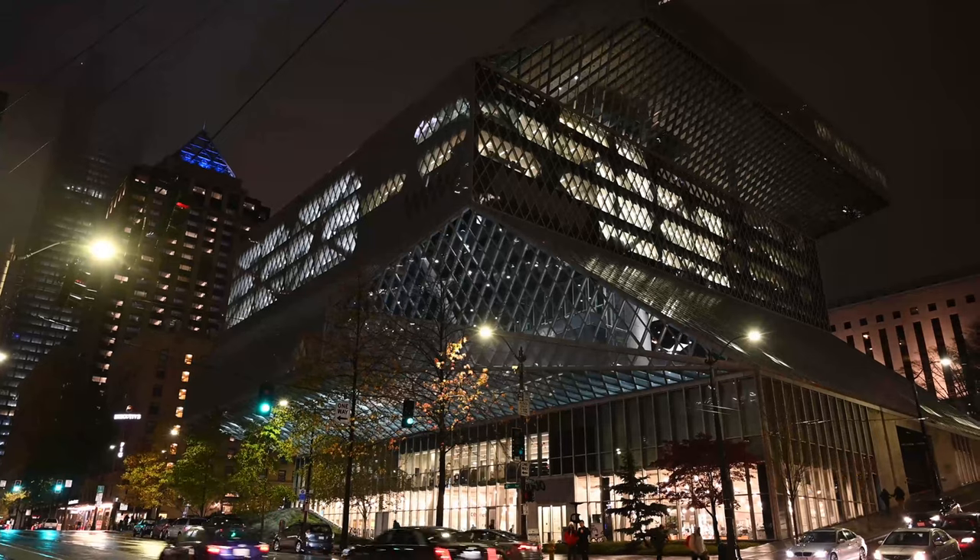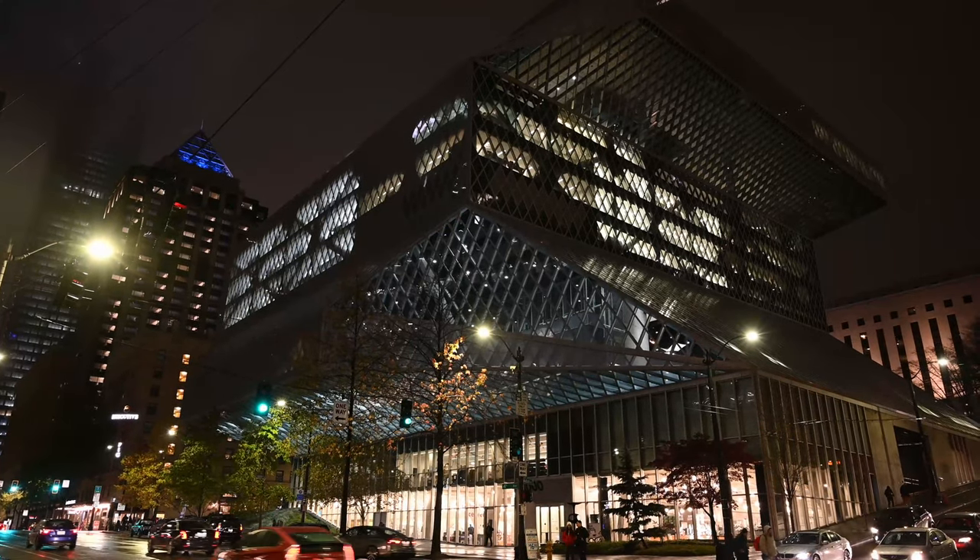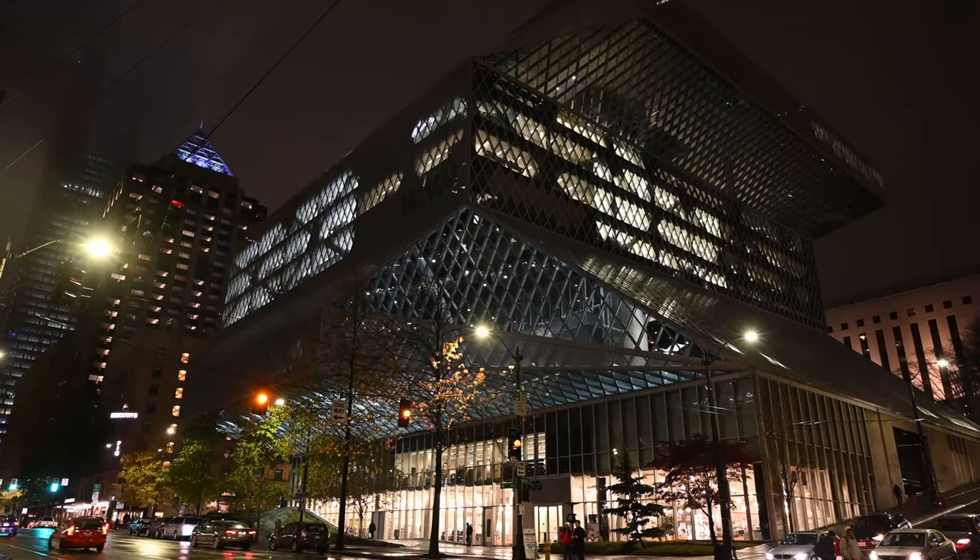This is Richard from Transimagine Video. Today we're going to do a walkthrough of the Seattle Central Library in downtown Seattle.